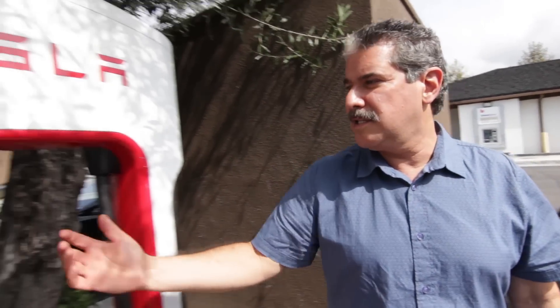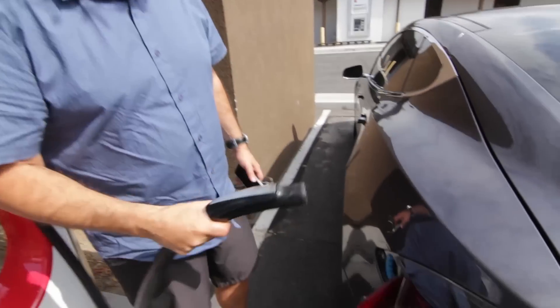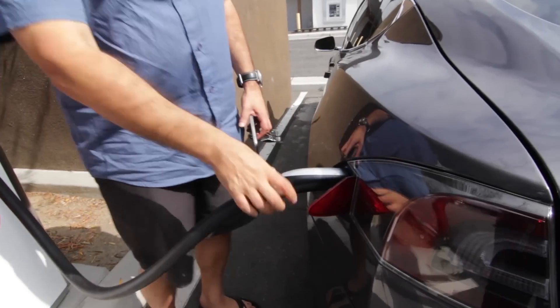So courtesy of Elon Musk, these superchargers are available to Tesla owners. You see the little door open, you just plug it in and there it goes.